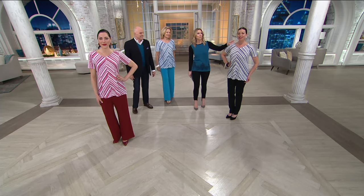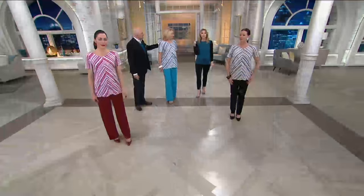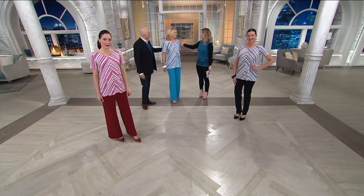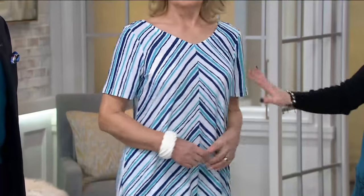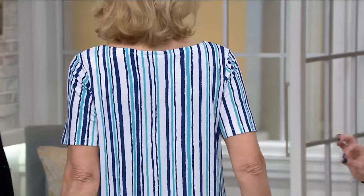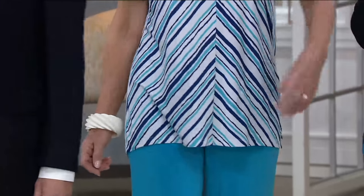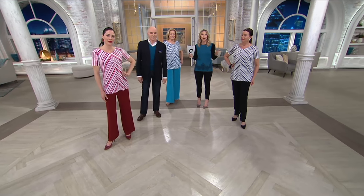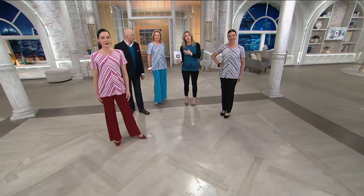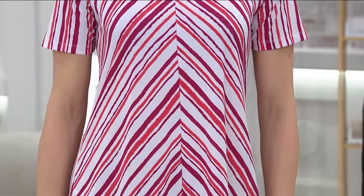Angela is wearing the extra-small, so if that's your body type go ahead and order the extra-small — it will be true to fit. Maria is wearing a medium, her normal size. The fit is semi-fitted in the shoulders and eases out slightly at the waist and hips, so nothing's going to tug or cling. Chantal is also wearing an extra-small. Use the ladies on screen as sizing references, or check the size chart on QVC.com.